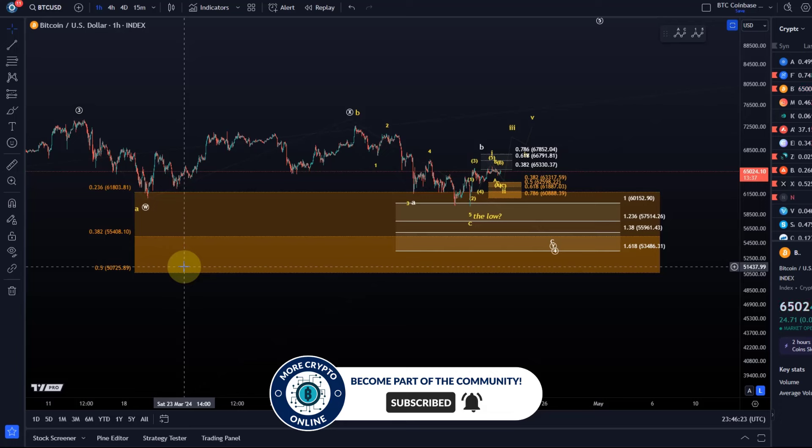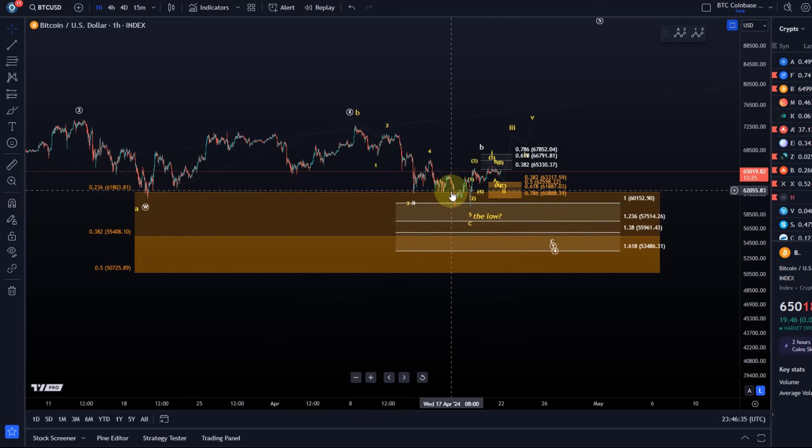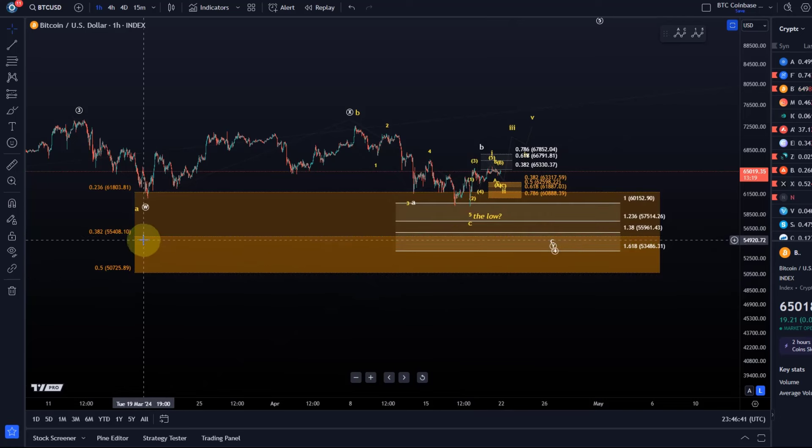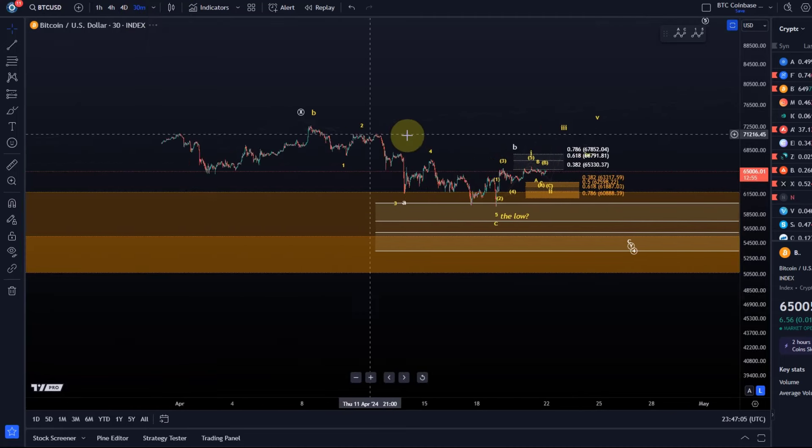At the moment there is no clear lower-degree structure that would tell me the price would get to that level. So I'm still watching for the price to either have bottomed already or to get one more low — but not necessarily coming down to 50.7k. The micro projections rather show that if we get another low, we should finish this correction within the white target zone.